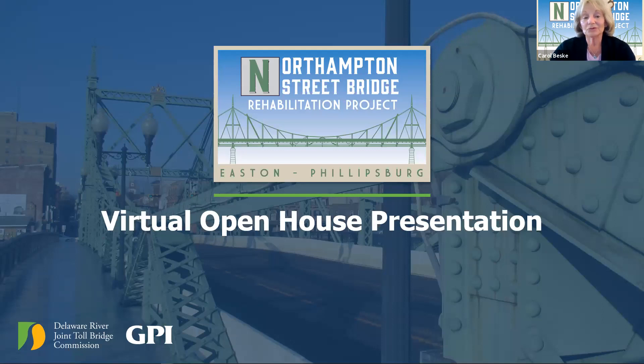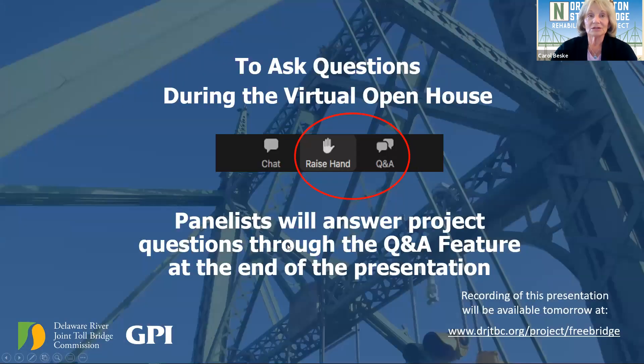We would really like to be with you in person at a traditional open house, but with the pandemic, we're happy to bring you a virtual open house to provide you with information on this important project. The project team will go through a PowerPoint presentation covering the project, design, and schedule. During the presentation, if you have a question, click on the Q&A feature on your Zoom screen, write your name, your town, and your question. After the PowerPoint is complete, the team will address those questions.